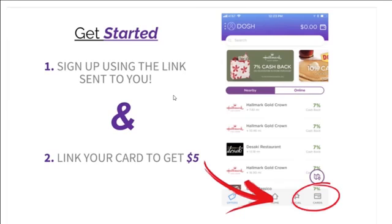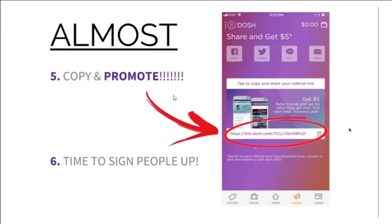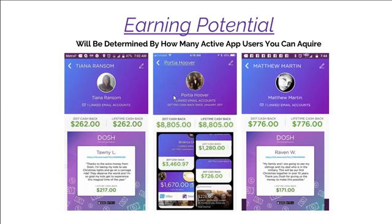To get started, step one you're going to download, install and register the app to your device. Step two is you're going to link a debit card to become an active app user. You're going to qualify for the cash back and savings as well as get five bucks for getting started. If you use other cards to shop you can link more cards, then you can get your promotional link and copy your link to start promoting and bring on other people.